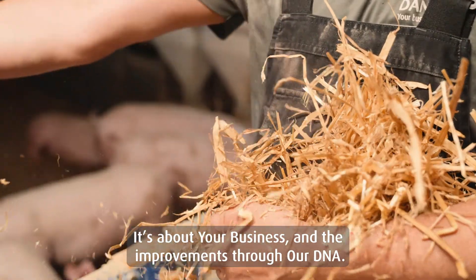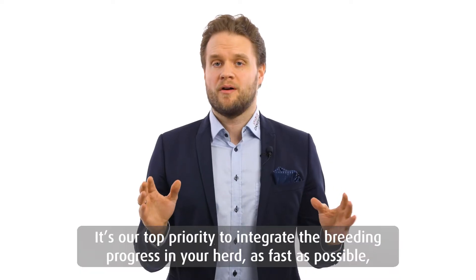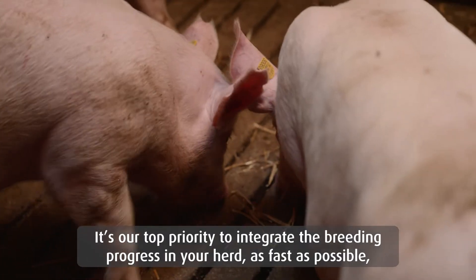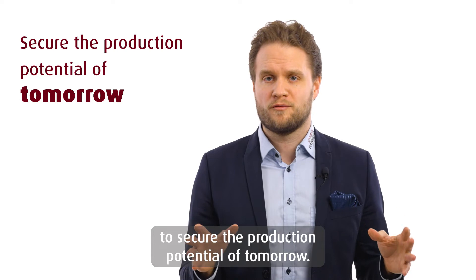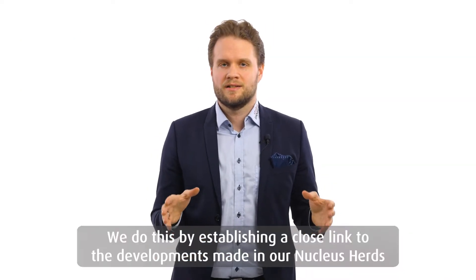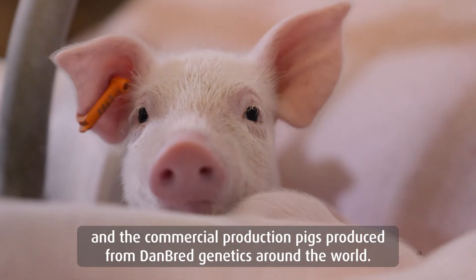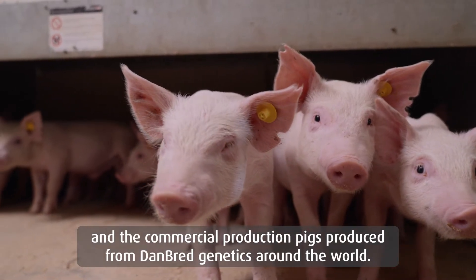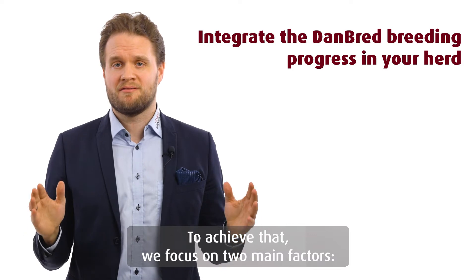It's about your business and the improvement through our DNA. It's our top priority to integrate the breeding progress in your herd as fast as possible to secure the production potential of tomorrow. We do this by establishing a close link to the development made in our nucleus herds and the commercial production pigs produced from Danbrett genetics around the world. To achieve that, we focus on two main factors.